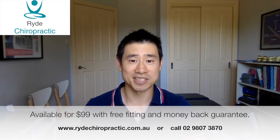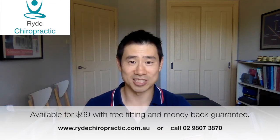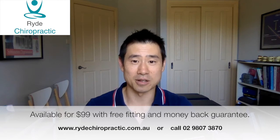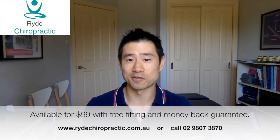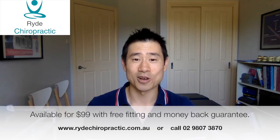If you're like most of my patients, you'll probably end up having to buy two because your partner will steal it off you after finding how comfortable it is. I hope this video is useful for you — get in touch with me if you have any questions, and I'll see you next time.